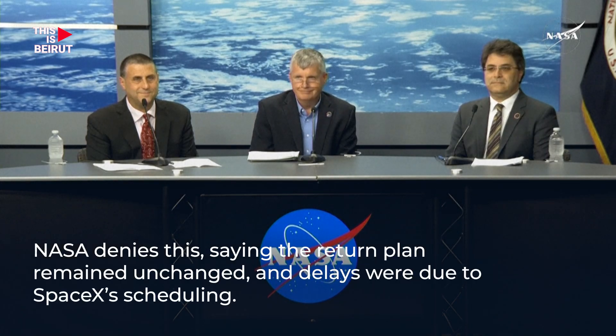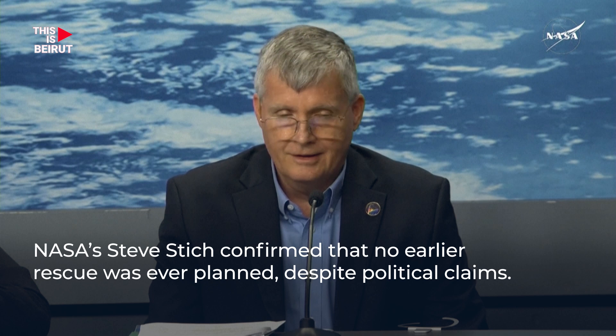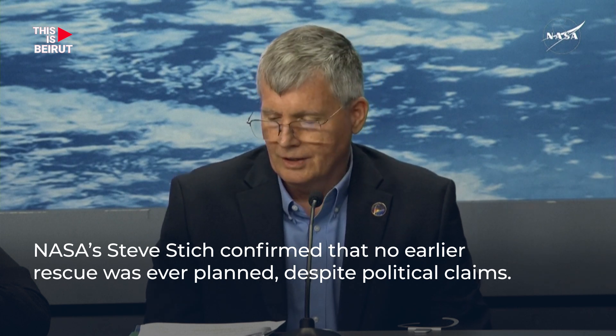Steve Stich, manager for NASA's Commercial Crew Program, and Bill Spetsch, operations integration manager for NASA's international program. Overall, I would say it was a really clean undocking, re-entry, and landing. The Dragon vehicle performed extremely well — didn't really have any issues to work.